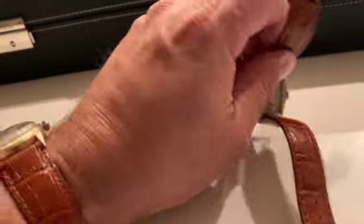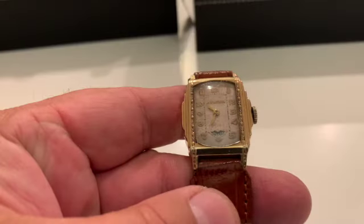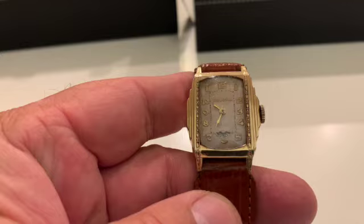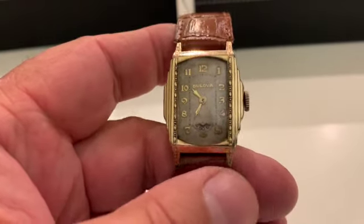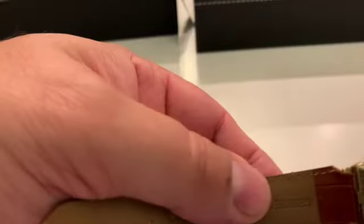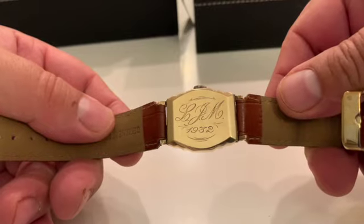Here's one of my favorites, the 1931 Wandering Seconds President. You see down where the traditional second hand is, it has a Wandering Seconds. It's got a beautiful engraving on the back too, dated 1932, LJM.